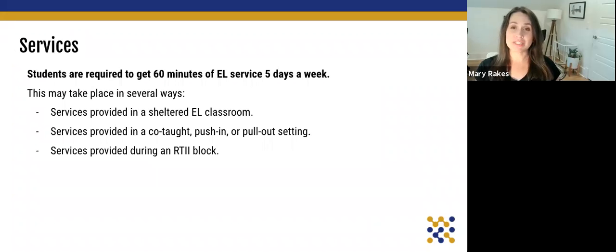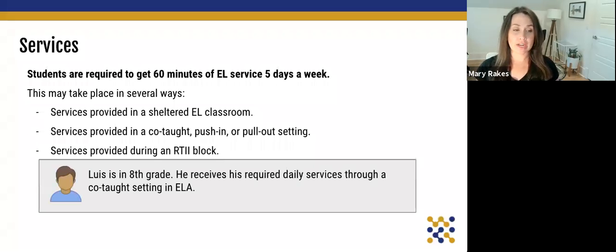We also need to know how students get services. They are required to get 60 minutes of daily EL service five days a week. This can take place in lots of different ways — it might be in a sheltered EL classroom, but more commonly for long-term EL students, they're going to be in a co-taught, push-in, or pull-out setting, and sometimes this is provided during RTI. For Luis, he is in eighth grade and receives his required daily services through a co-taught ELA setting.